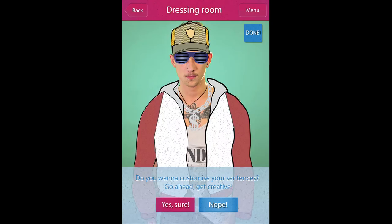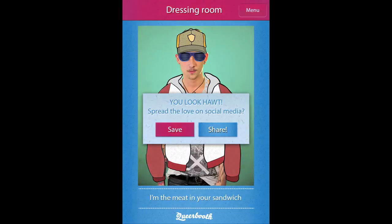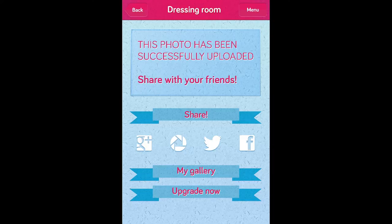You've also got the option to create captions from a bespoke list or customise your own before sharing your completed look with friends and family across social media or via email or SMS. Snap fabulous! Go Queer Booth!